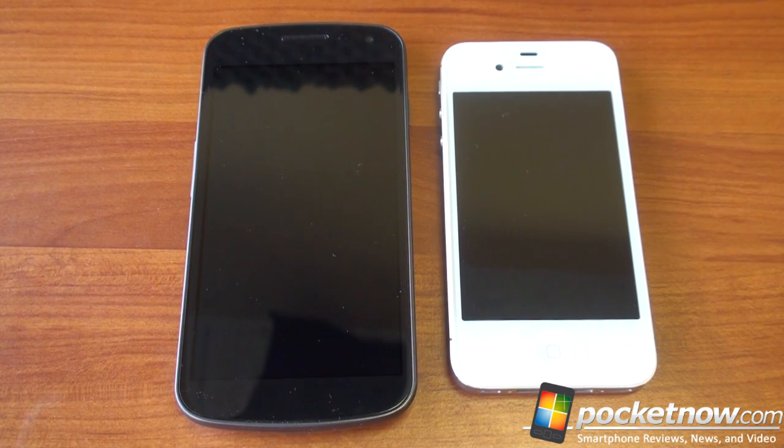Let's get started with pricing and availability. The iPhone 4S is available on a lot of carriers around the world. Specifically in the U.S., it's on Verizon, Sprint, and AT&T for $199, $299, or $399, depending on whether you want 16, 32, or 64 gigabytes of storage. You can also get it as an unlocked device and choose your own carrier, though you're going to be running around $600 or more for that privilege.